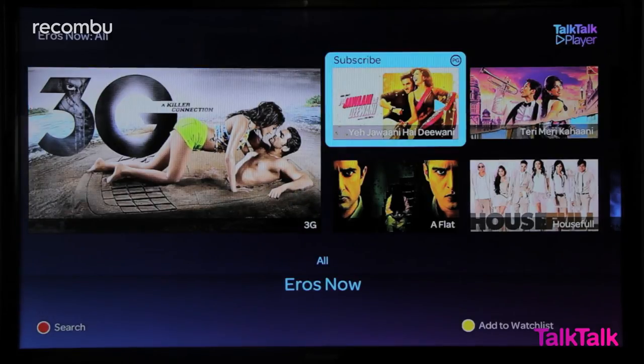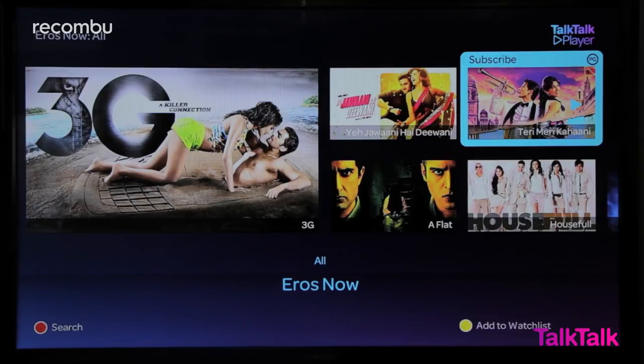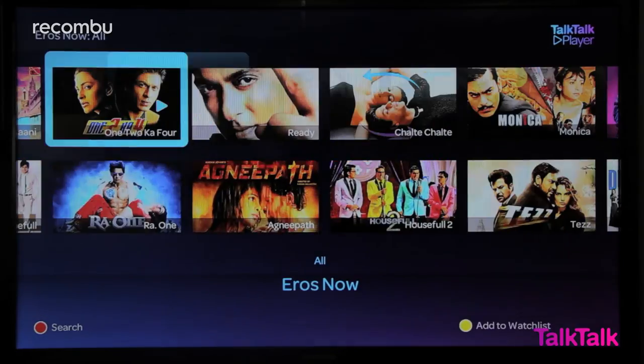There's also a tonne of world TV boosts out there letting you get Bollywood films, TV from Brazil, Africa, Japan — movies and TV from all over the world. So that's TalkTalk Boosts in a nutshell. For more information head over to rocombi.com. Check them out for yourself and let us know which of these boosts you end up using the most.